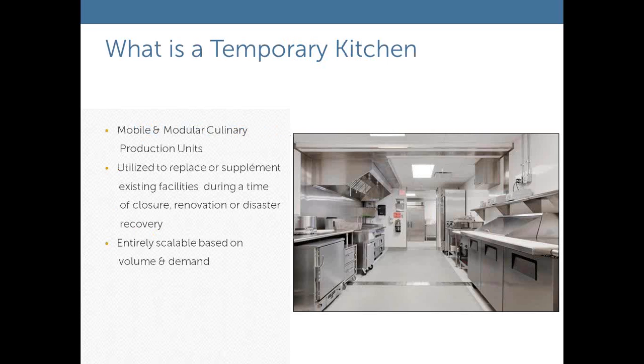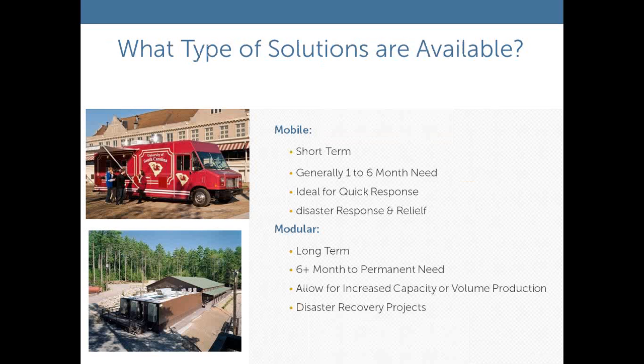A temporary kitchen is a mobile or modular culinary complex put in place to replace or supplement your existing facilities during a time of closure. That closure could be renovation, remodel, or some type of disaster recovery situation. These solutions are entirely scalable — they can start off small with one unit or be expanded to multiple units to meet your volume and demand. We offer mobile, modular, and containerized temporary kitchen facilities.